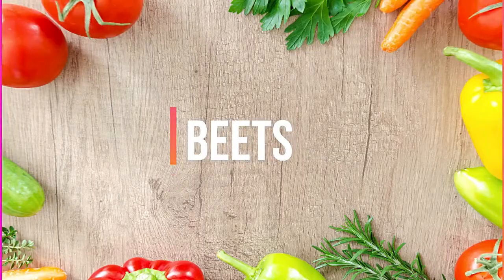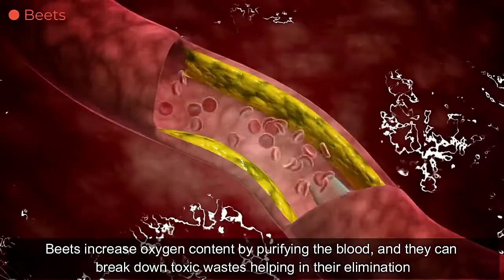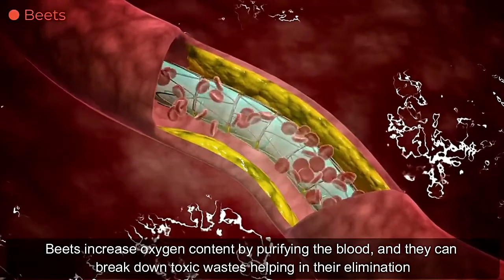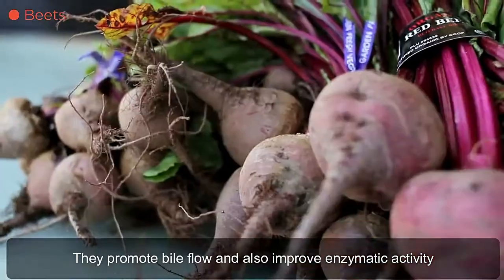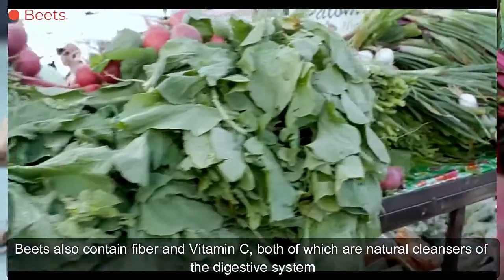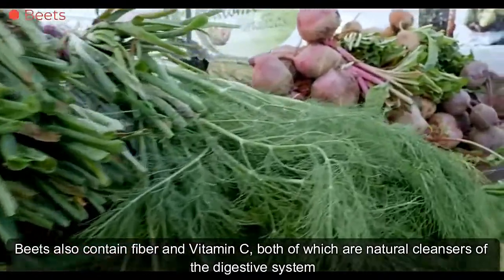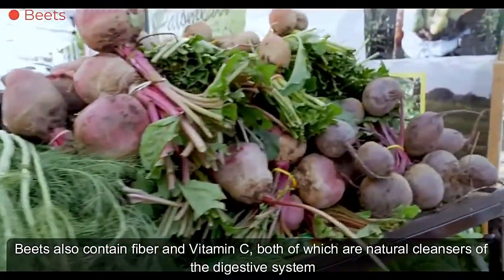Beets. Beets increase oxygen content by purifying the blood, and they can break down toxic wastes helping in their elimination. They promote bile flow and also improve enzymatic activity. Beets also contain fiber and vitamin C, both of which are natural cleansers of the digestive system.